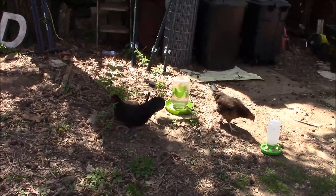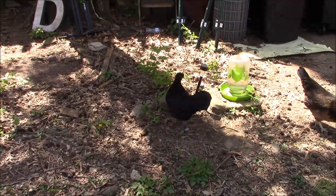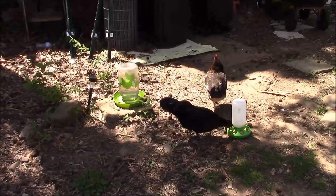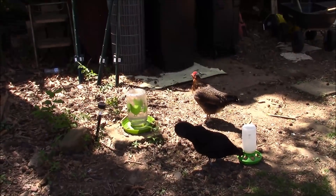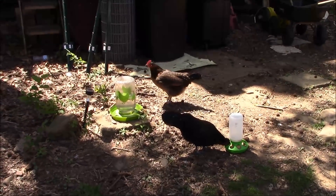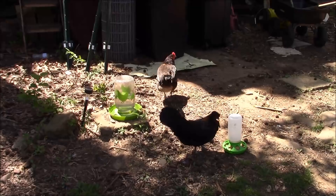Good morning, ladies. Number two, have you started laying eggs again? Because I've been following you and I don't see them. Same with you, number three. I don't know where your eggs are. But number one — I just saw her walk out from where she's laying her eggs. Let's go look.